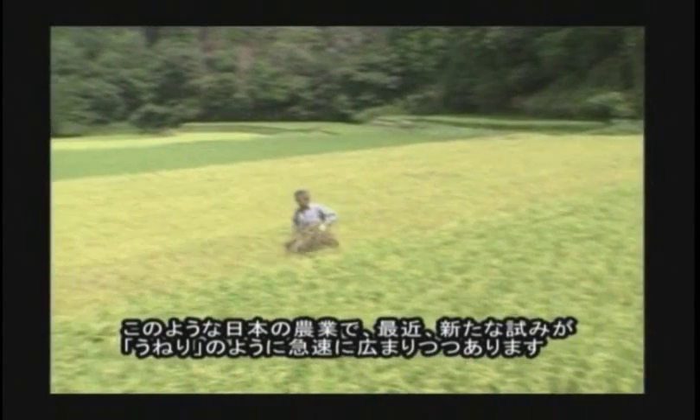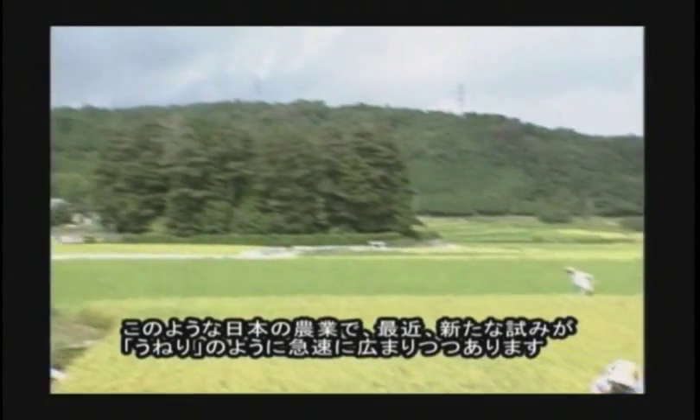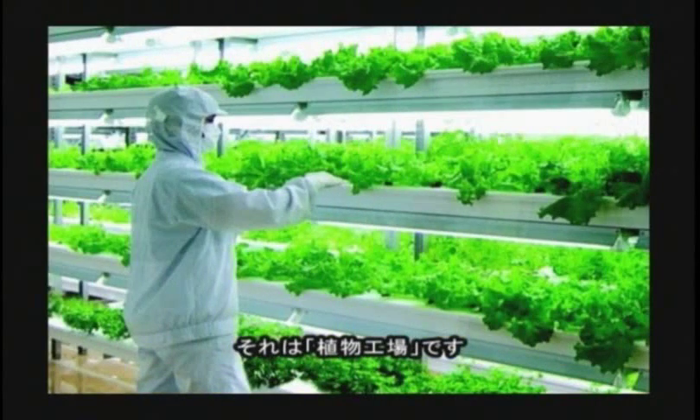In this Japanese agriculture, lately a new attempt is spreading quickly. That is the plant factory.